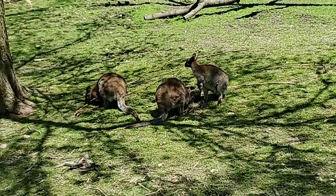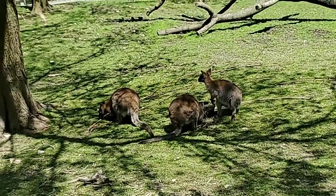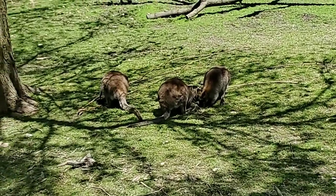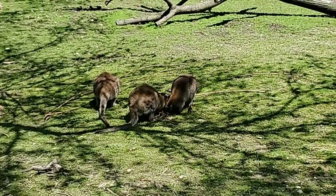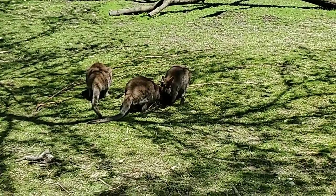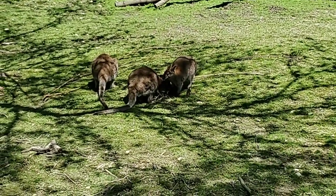At what age does the joey start poking its little head out? Normally we see pouch movement — without any head coming out — right around three months. Then around five, six, seven months you might start to see the head come out. At eight or nine months you might start to see the full joey out of the pouch for a short amount of time.